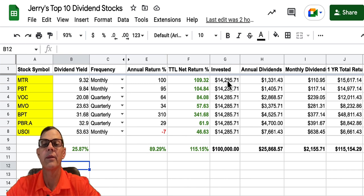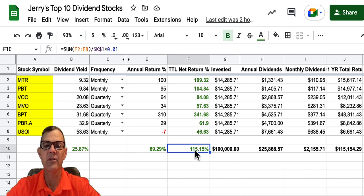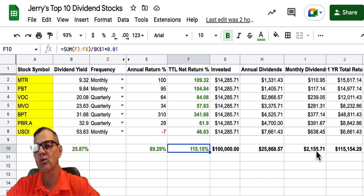We've got our invested column taking $100,000 and dividing it by seven — buying $14,285 in each stock. Annual dividends would come in at $1,331.43 for MTR and $7,661 for USOI. USOI rules the roost at $638.45 per month in dividends. To sum things up: if you owned all of these stocks, total dividend yield would be 25.87%, annual stock return 89.29%, total net return 115.15%, annual dividends $25,868.57, monthly dividends $2,156, and your one-year total return roughly $115,154.